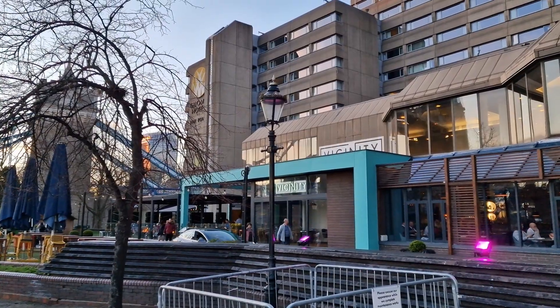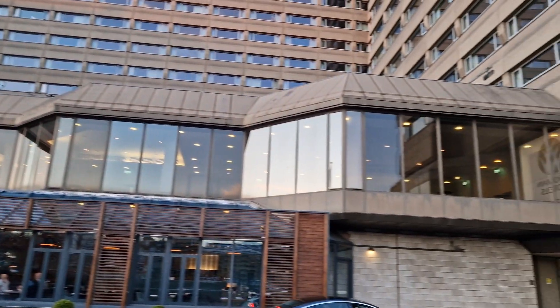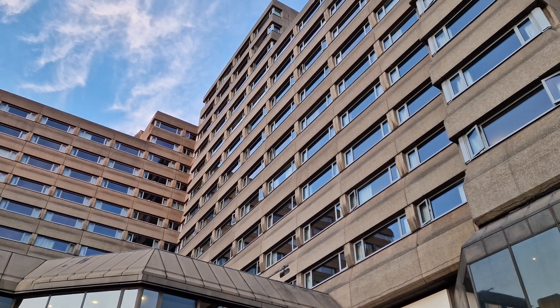Welcome to Seashore Vlog and I'm in London. I'm now all checked in to the Tower Hotel at Tower Bridge, next to the Tower of London. The Tower of London is somewhere we visited last year and I'd recommend it if you can. Let's check out the room.